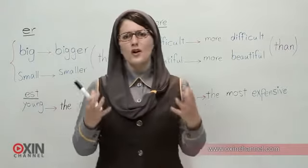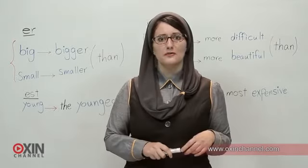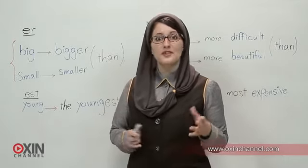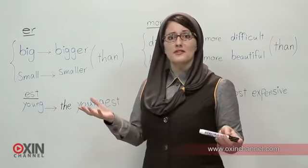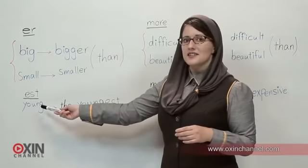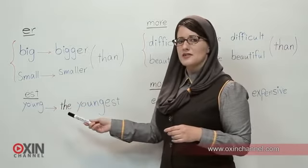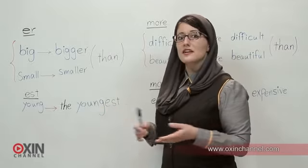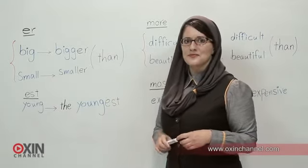So, what do we do when we want to talk about more than two people — more than two people? For example: Jack, Bernard, Bernard's mother. We use -est: E-S-T. Youngest. Who was the youngest? Jack was the youngest. The youngest. Great.